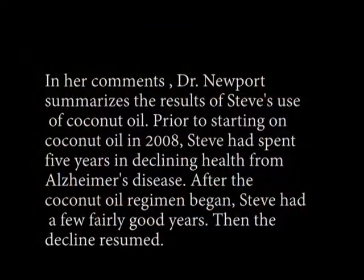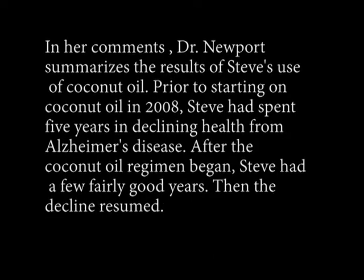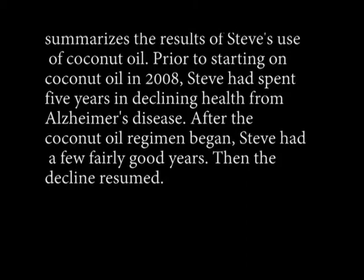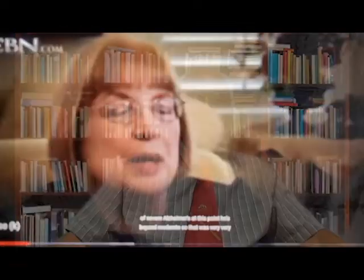About two years later, Steve had suffered a stroke and Dr. Mary went silent. Dr. Mary Newport's recent update includes few references to coconut oil benefiting people with Alzheimer's disease, but mainly refers to food-based interventions as a relief for those sufferers.